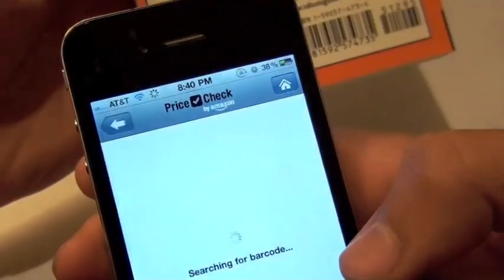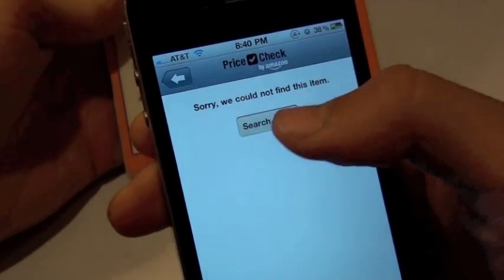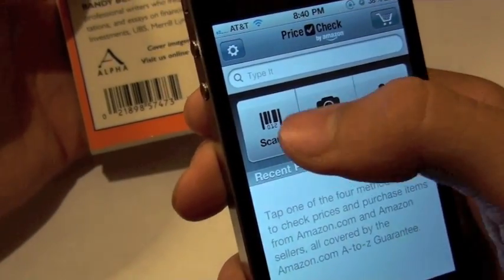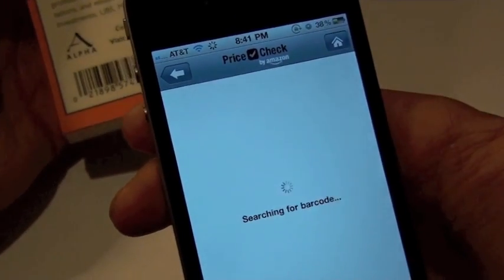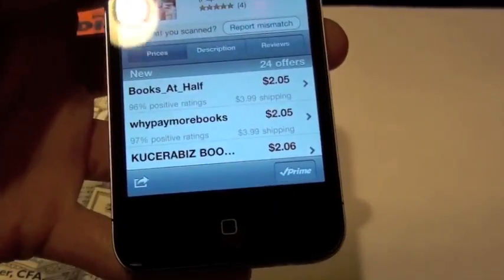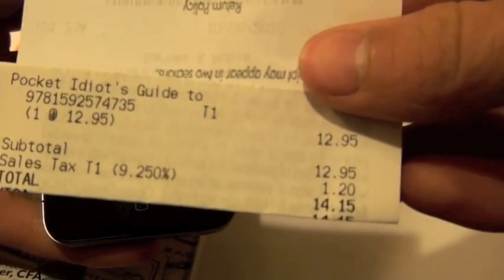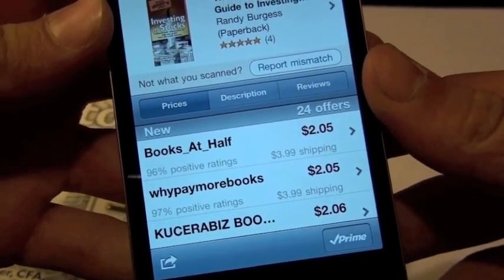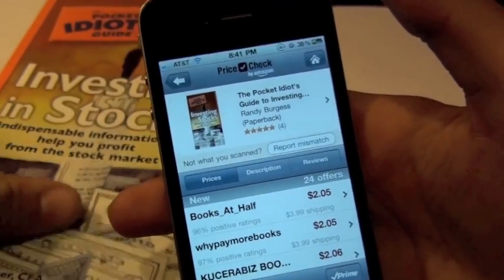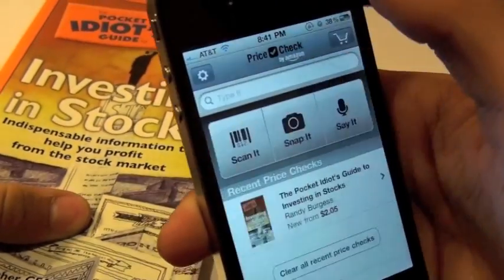Let's go ahead and test out the scan-it feature. I've got a couple of things here — we're going to scan the barcode. It's really quick at scanning. We'll scan another barcode and there you've got the book title. Here's a real life example: I just bought this book, 'Investing in Stocks,' for $14.15 and they've got it online for $2 with shipping, which is like $4 total — so about $6. You save yourself almost $10 on a book.